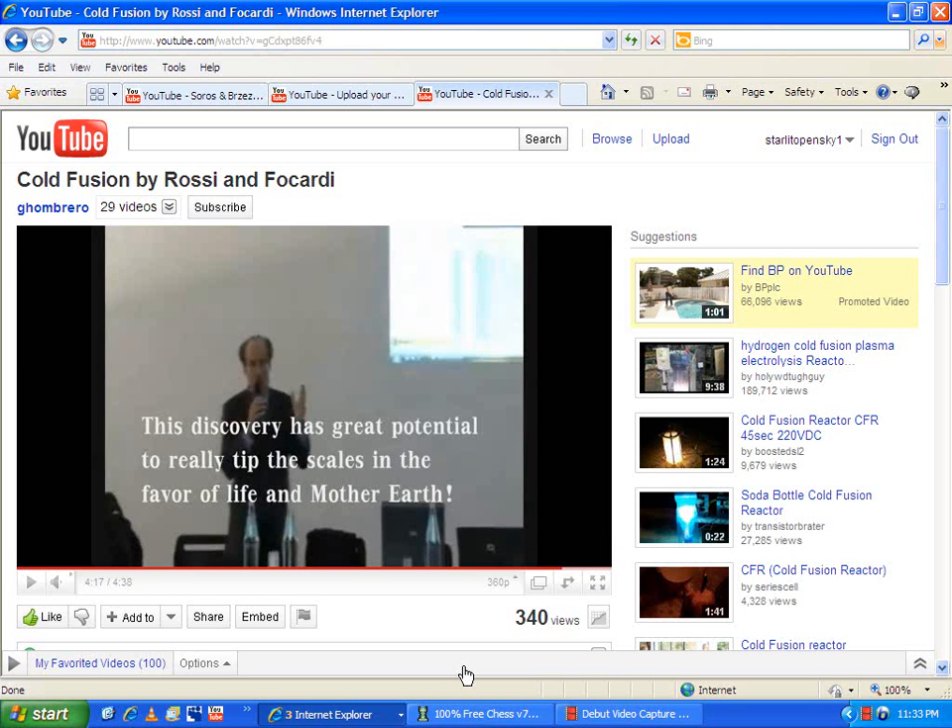Alright guys, this is a video I found on YouTube regarding cold fusion by Rossi and Ficardi. They supposedly have been able to make this happen.